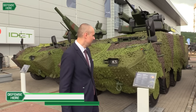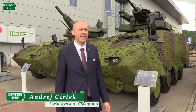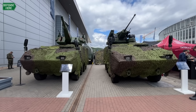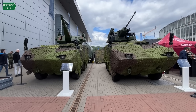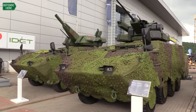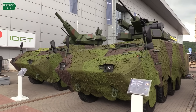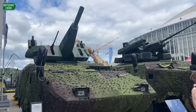What you see behind me are two versions of the Pandur II 8x8 vehicle. This vehicle is manufactured here in the Czech Republic, in the town of Kopřivnice, by our company Tatra Defense. We manufactured these vehicles thanks to a license and know-how which we originally procured from General Dynamics European Land Systems, which is the European branch of the American holding General Dynamics.